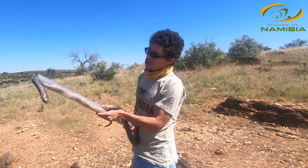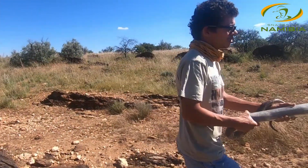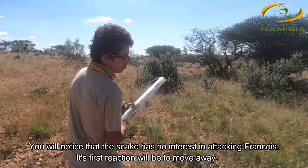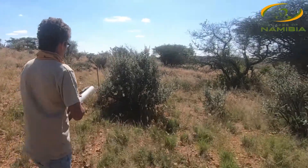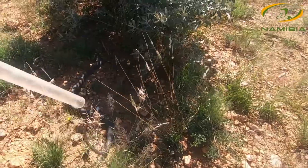In general you'll notice that Anchieta's cobras are really quite. So we're just going to release this guy. I want you guys to pay close attention — this snake is just going to move away. It has no interest in chasing me, as many people believe. Off he goes.